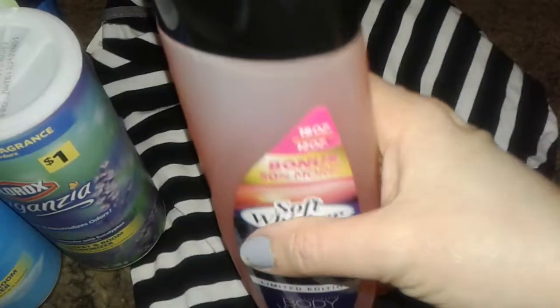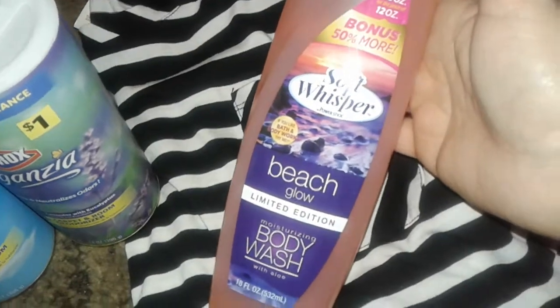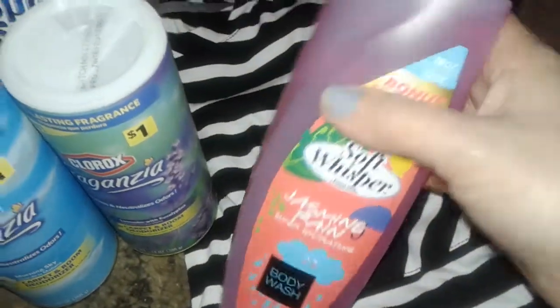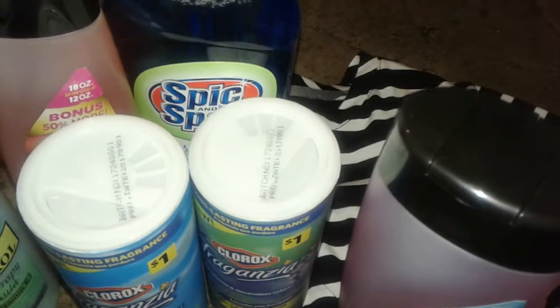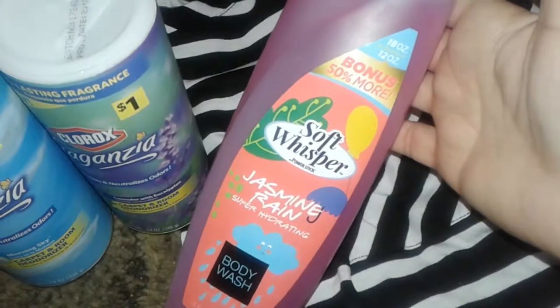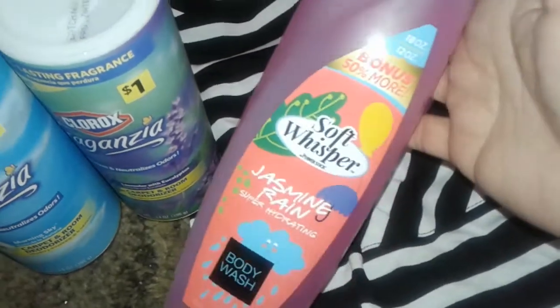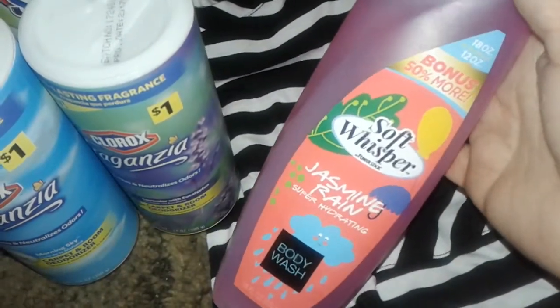I also picked up these Soft Whispers body washes — they compare themselves to Bath and Body Works and they're actually really good. This is a new one I never seen called Beach Glow moisturizing body wash. I grabbed one of those, and another one called Jasmine Rain super hydrating body wash. I don't know what they smell like yet, but they're a really big bottle, they foam well, they clean well, and they smell good.